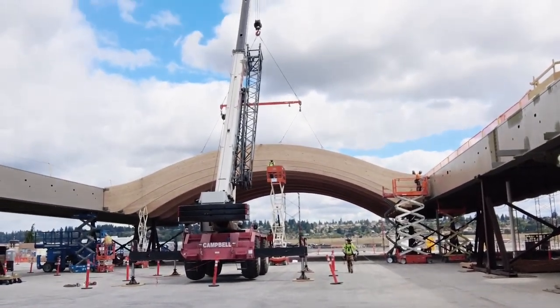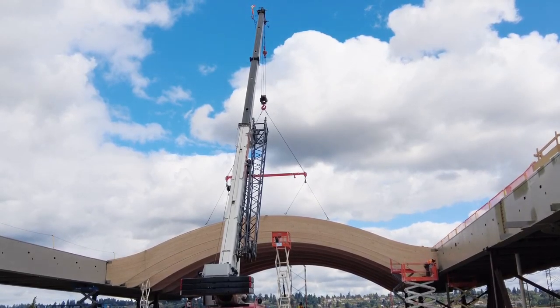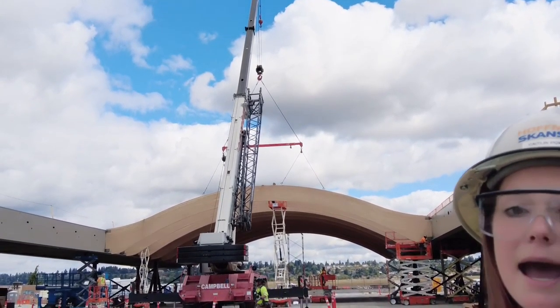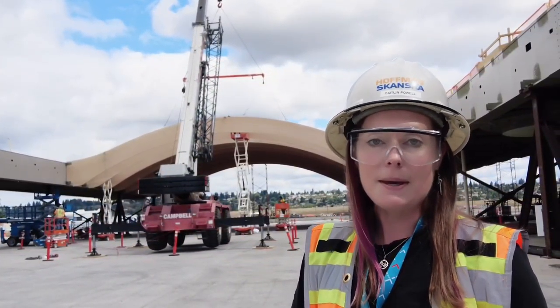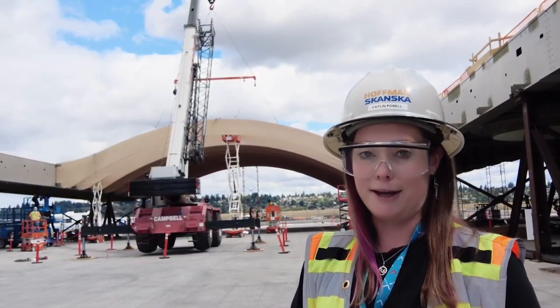This one just got erected and you can see it's still attached to the crane. Right now they just set it in place and we have teams of iron workers and carpenters who are working together to get it bolted down. Next we'll be installing roofing over it and then doing MEP — so mechanical, electrical, plumbing, and fire sprinkler rough-in.